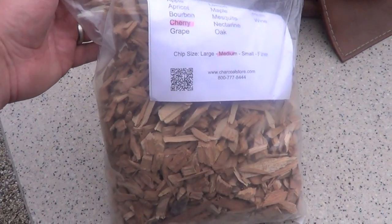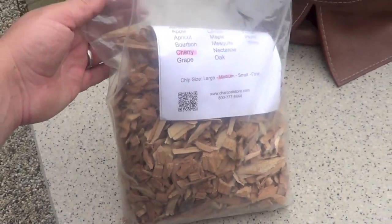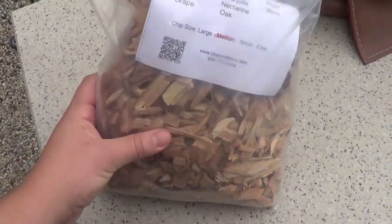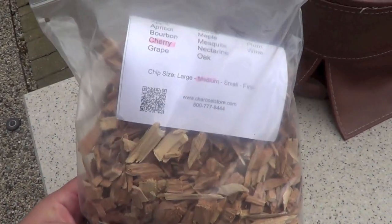I've also got these cherry wood chips from my old supplier, charcoalstore.com — great place, they just don't sell those big splits. These are chips; they're smaller. And if my fire is ever a little below temperature, I can just sprinkle these on and they'll burn real quick and get the heat back.